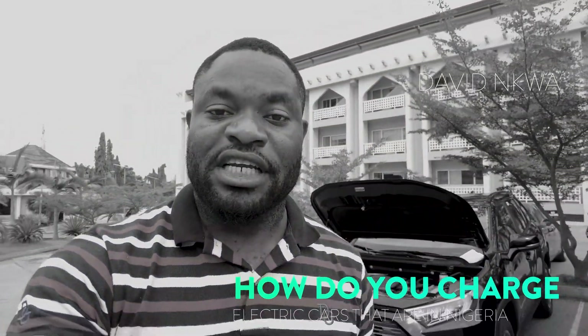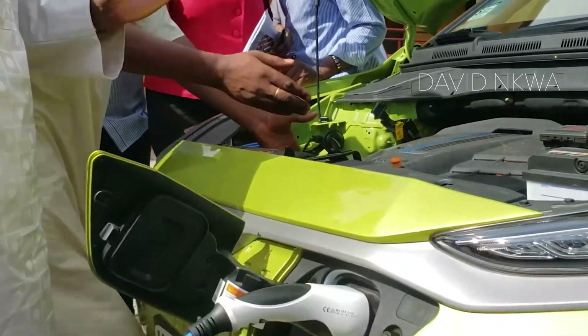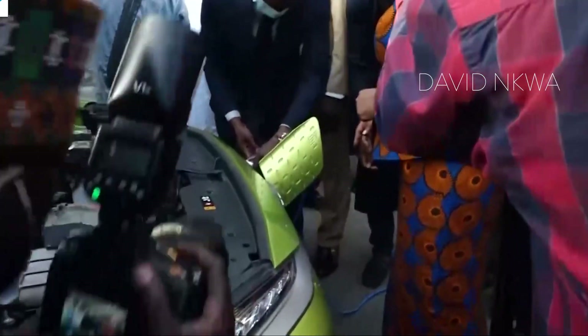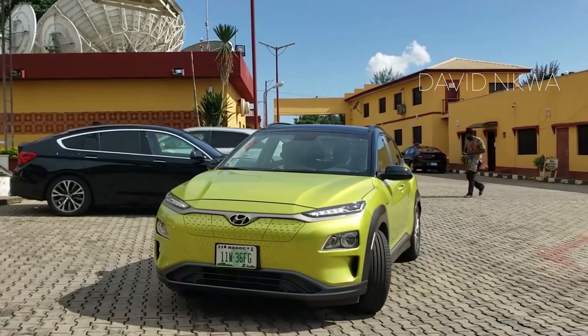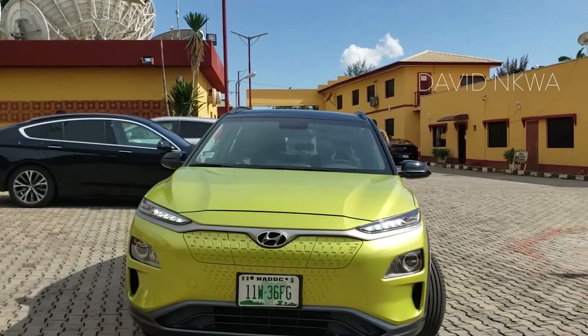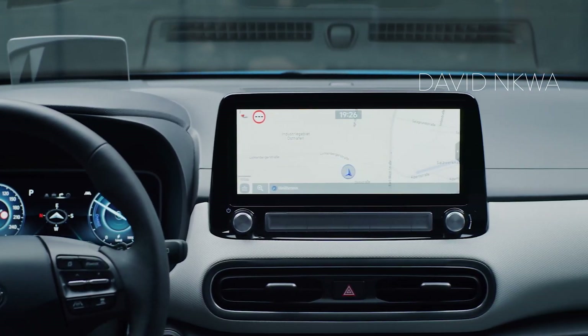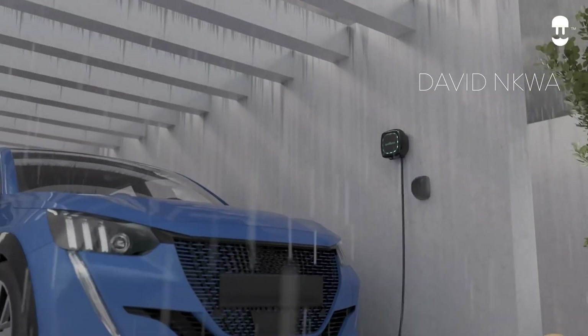So let's talk about the main issue: how do you charge electric cars in Nigeria? The vehicles can be charged at home using a regular domestic socket that provides up to 240V — this can be the regular AADC light or just using a strong generator. It takes about 23 hours to get a full charge. Alternatively, you can reduce the charging time to just 9 hours using a special device like the Wall Box.